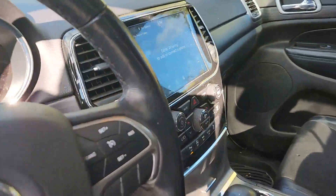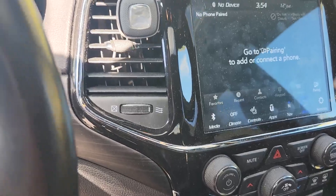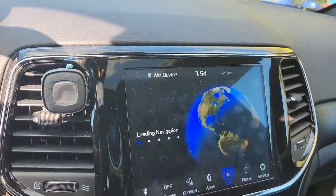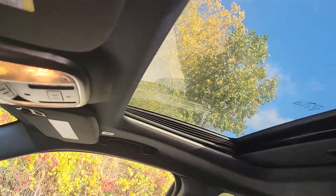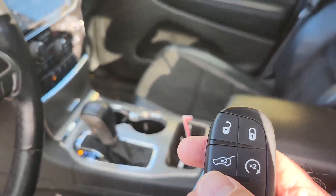On the inside we have the leather suede interior, Apple CarPlay, Android Auto, heated seats, heated steering wheel, navigation built in, sunroof, remote start, and the power liftgate.